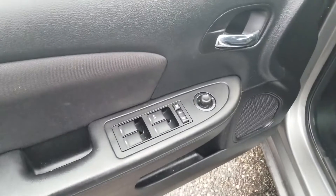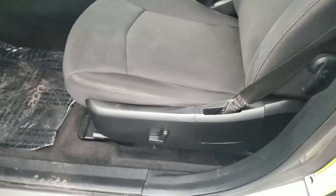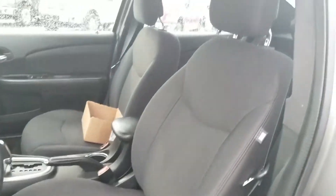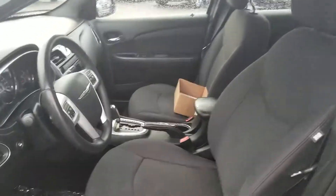As you can see, power locks, power mirrors, power windows. You have power seats as well for your driver, and you've got this really nice charcoal black cloth interior — easy to care for, durable, not going to show stains.